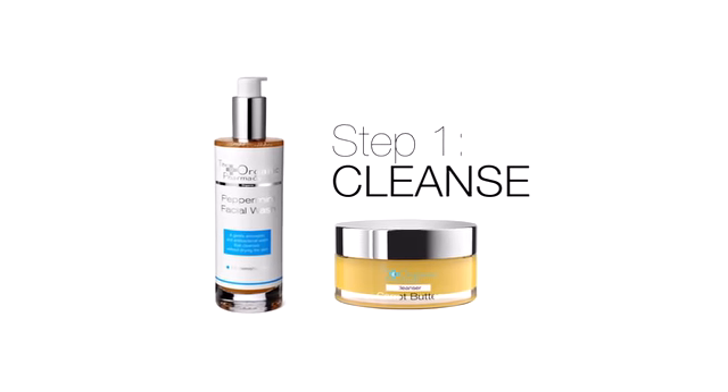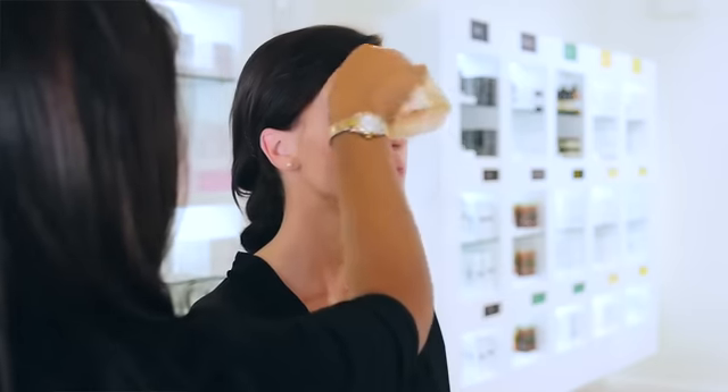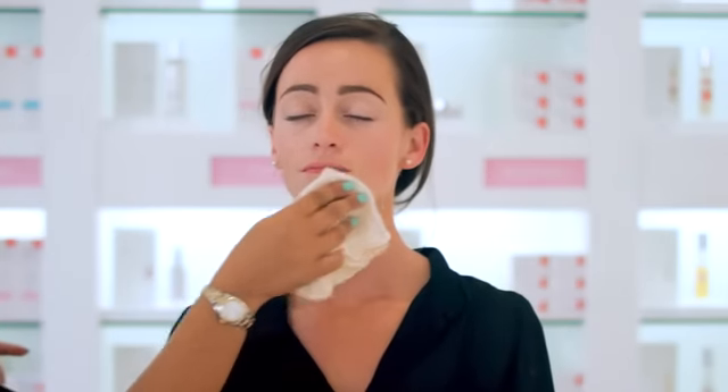Cleansing is the most important step to your daily routine. Whether you use our balm cleanser or our face washes, the process is always the same. Massage your cleanser onto your skin and remove it with a muslin cloth soaked in hand hot water. It leaves the skin soft, smooth and ready to receive the next treatment.